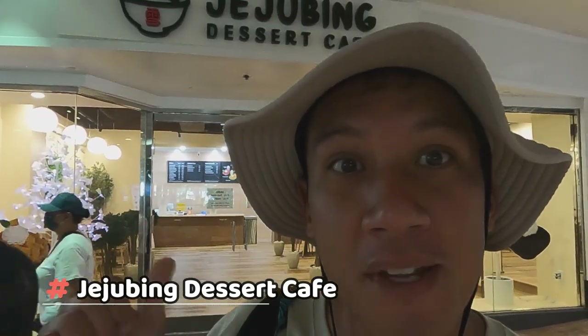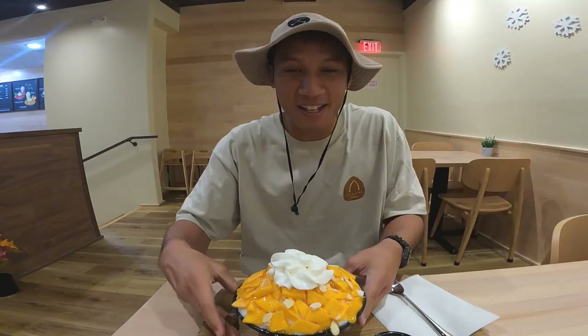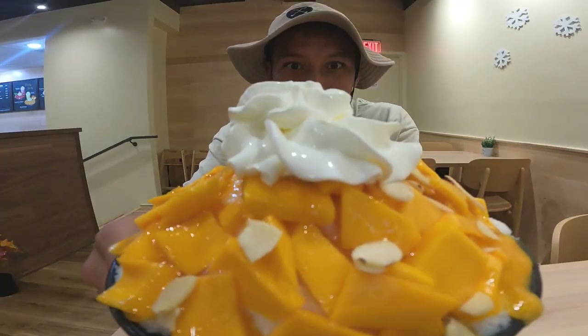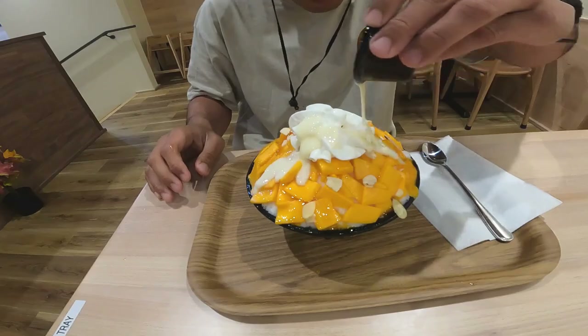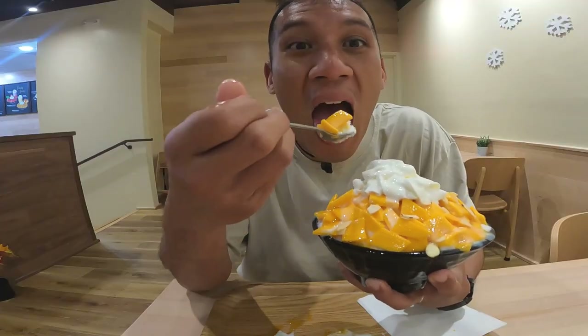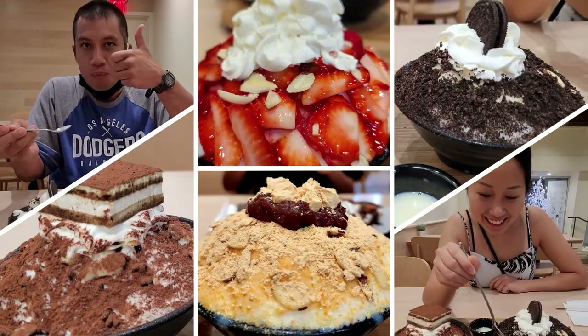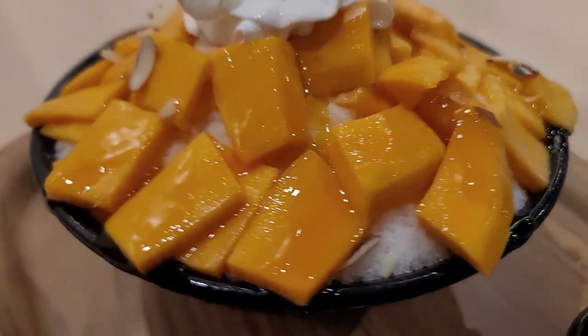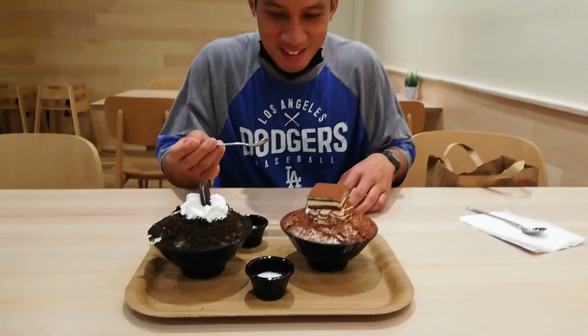So right now we're here at my most favorite place in the entire world — the Jeju Bing Dessert Cafe. They have the best shave ice dessert, bingsu. I came here many times. Take a look at this — all this mango whipped cream all over and they have the condensed milk. There's a reason why this is my most favorite place in the whole entire world. It's really like fine dining and it's just on another level. It makes you realize that you have taste buds that you never knew you had before.